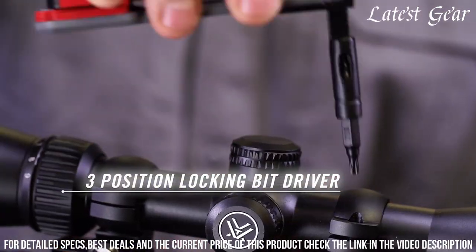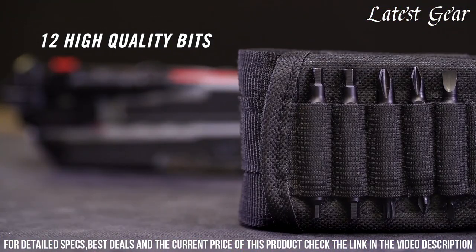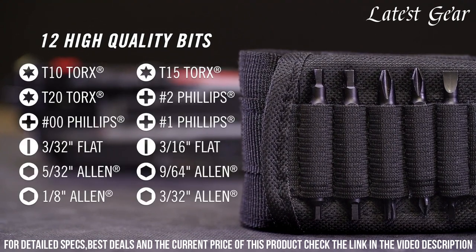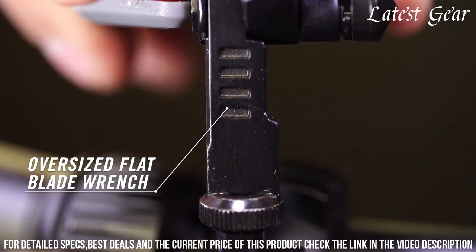From adjusting sights to tightening screws, the Gun Tool Max is your versatile companion for the range, field, or workshop. Elevate your firearm care with this indispensable tool that combines functionality, convenience, and reliability in every use.